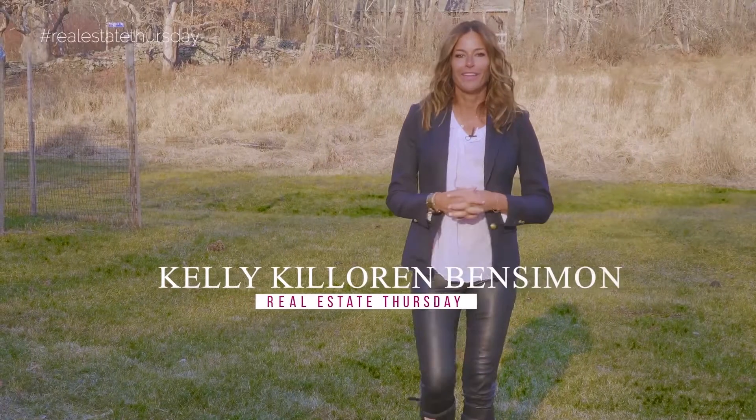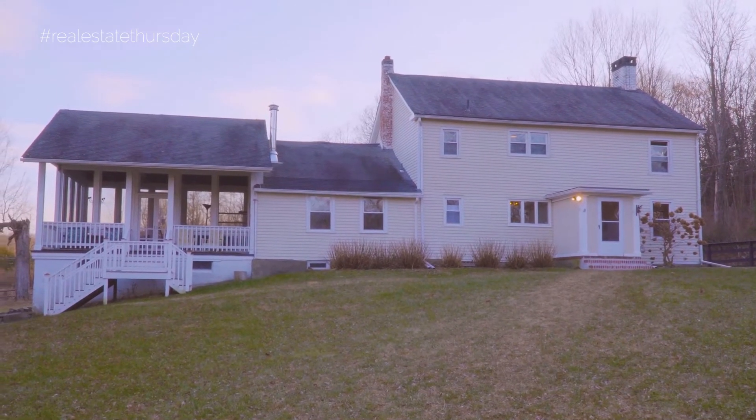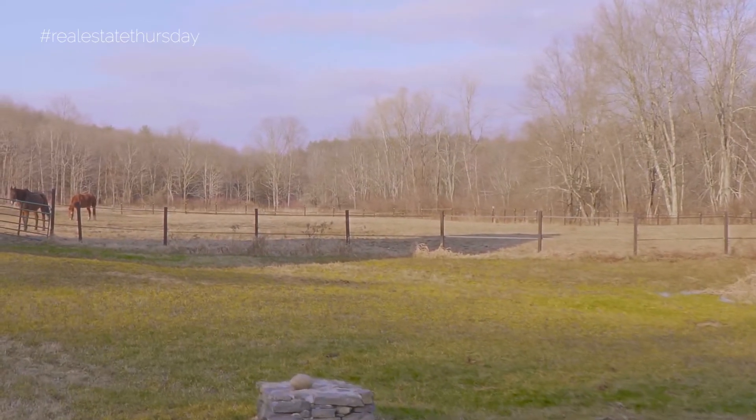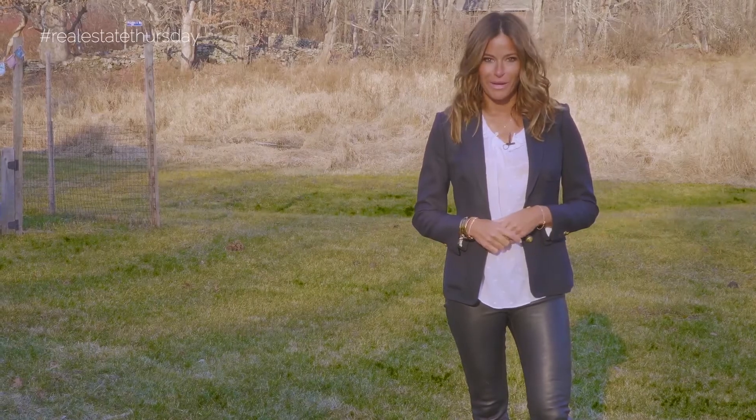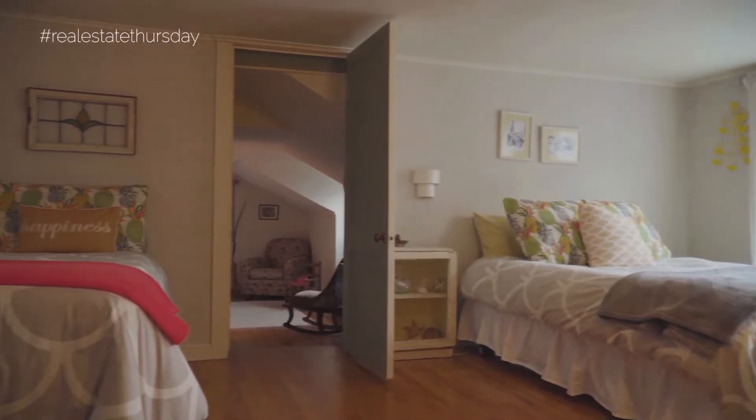Welcome to Dutchess County. This 1822 farmhouse has post and beam construction. It sits on 17 acres that could be your family's compound. This amazing farmhouse has three bedrooms and two bathrooms.